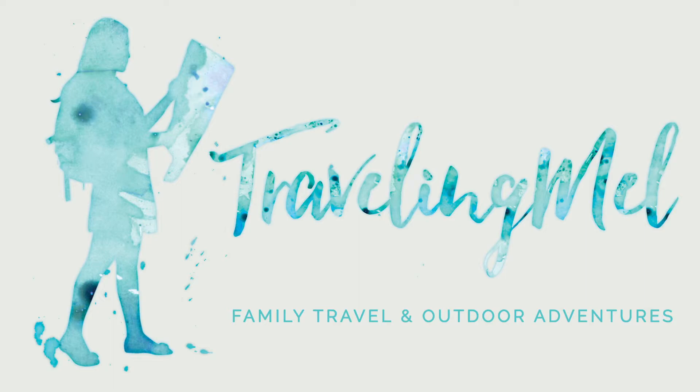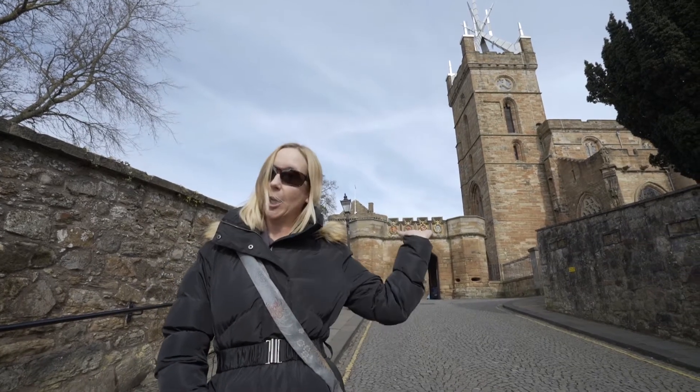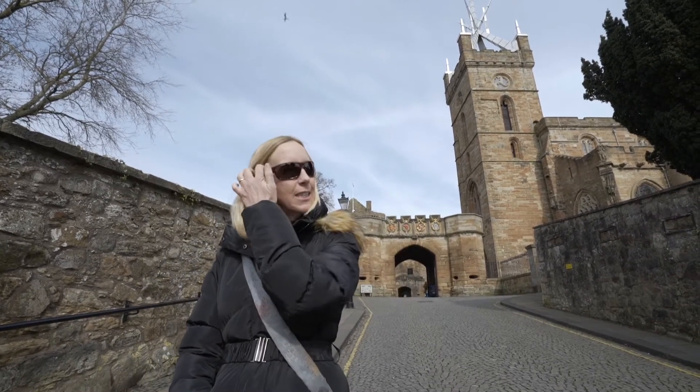Travelingmel.com. Another day, another castle. Today we are going to Linlithgow Castle — here it is. It's a nice sunny day, relatively sunny. We're going to take advantage of it and see three different sights. We're on a full-on sightseeing tour today.